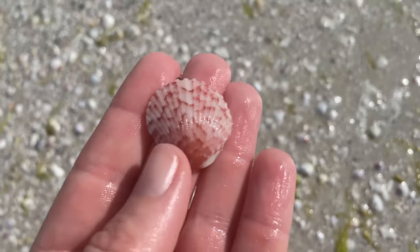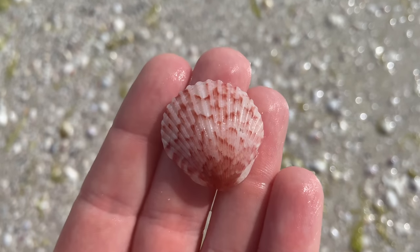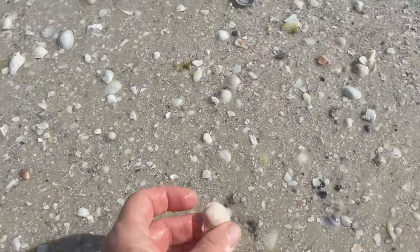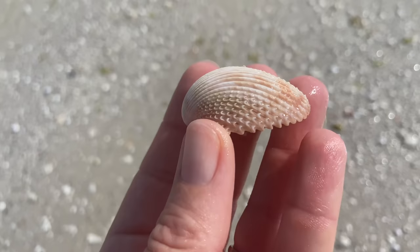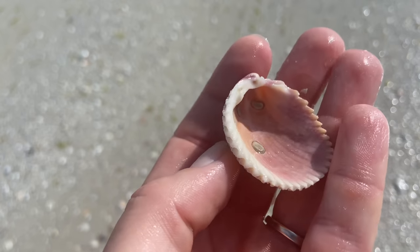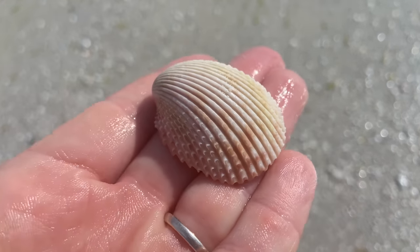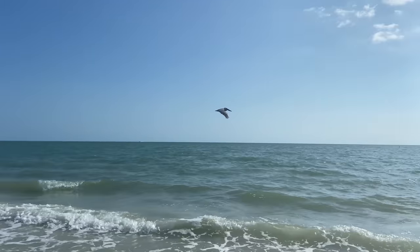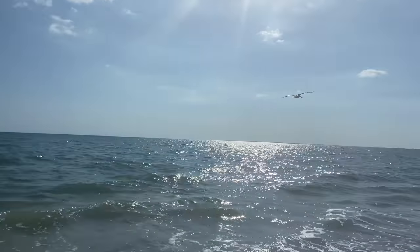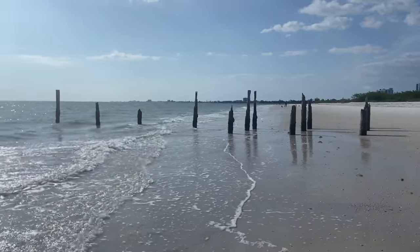I was a little scared I wasn't going to find anything. Here we have a calico scallop. Here's a prickly cockle — a Florida prickly cockle. There's also a different variety called a yellow prickly cockle. Maybe we'll find one, maybe we won't. Here is a brown pelican, because I do love the pelicans.